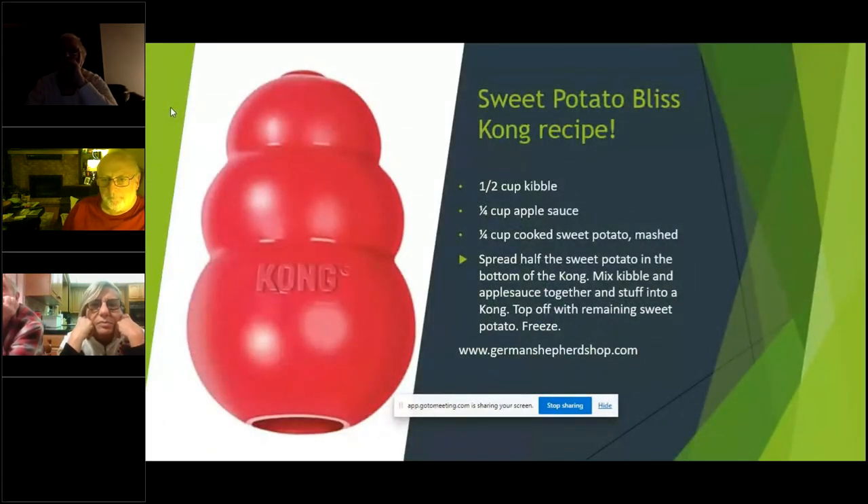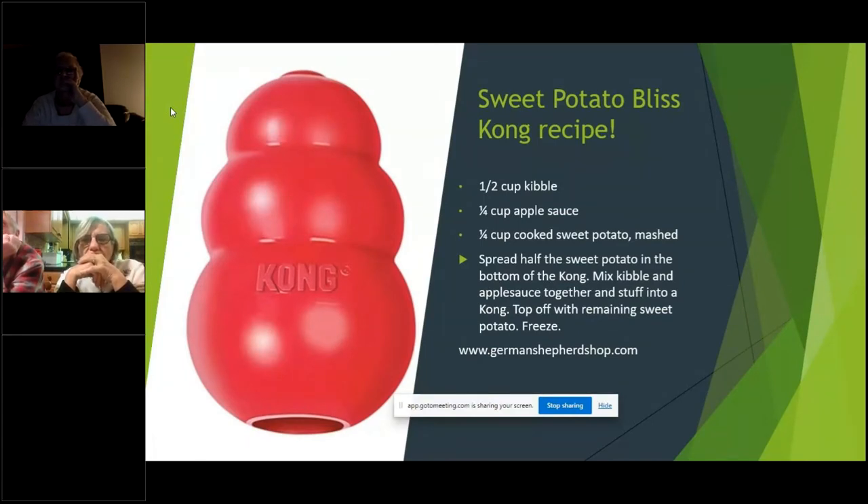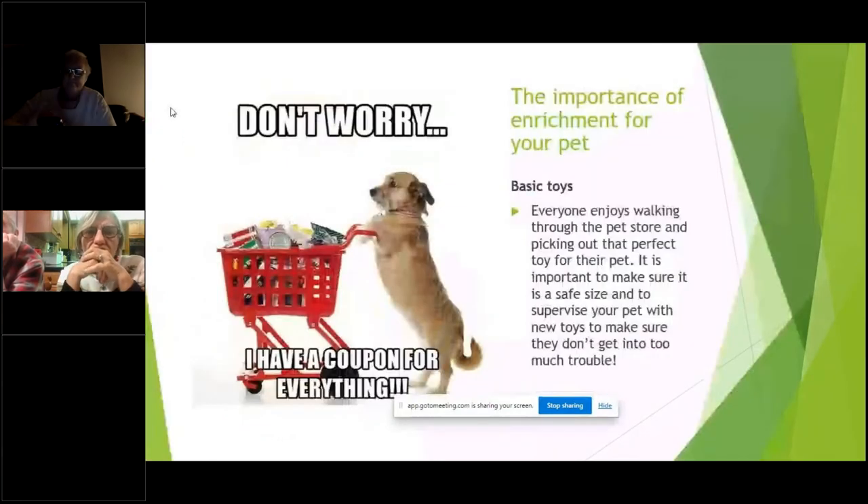Why not include a Kong recipe? Here's a different recipe instead of the traditional peanut butter canned food mixture — you can take a picture of this slide, from a German Shepherd website that has a whole bunch of different options. It does sound quite good and it's stuff you usually have at home so you don't have to go out shopping for it.